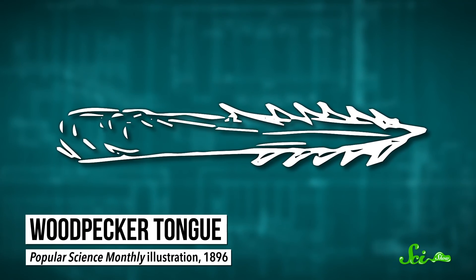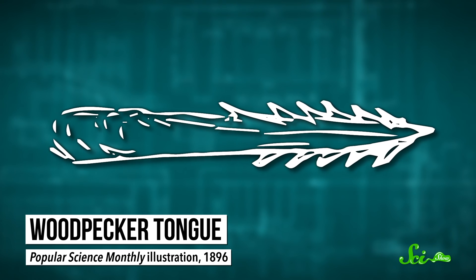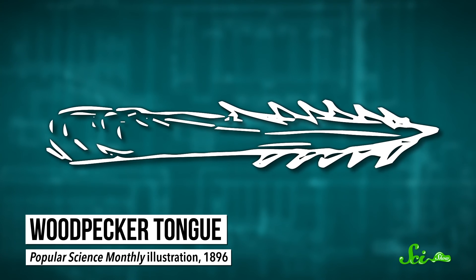Most woodpeckers have backwards-facing barbs near the tips of their tongues, which let them use them like a spear or a rake to drag insects out of holes in the tree bark. They're coated in sticky saliva, which also helps with the bug slurping. But what really makes these tongues interesting is where the birds put them when they're not in use.